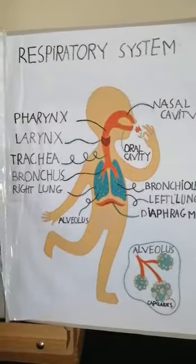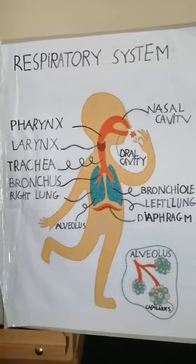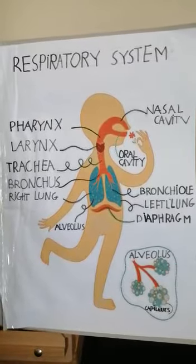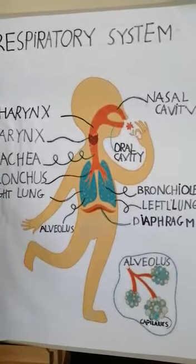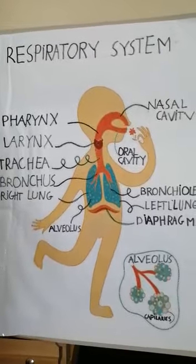Respiratory system. The respiratory system means the breathing system. We breathe through the nose and the mouth air which is made of oxygen (O2) and carbon dioxide. We breathe in the oxygen and breathe out carbon dioxide (CO2).